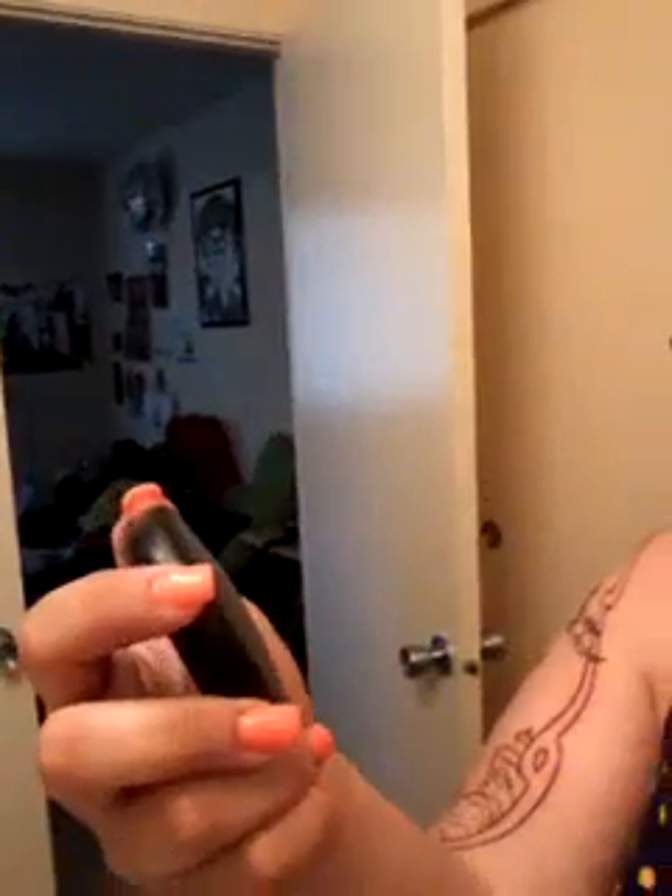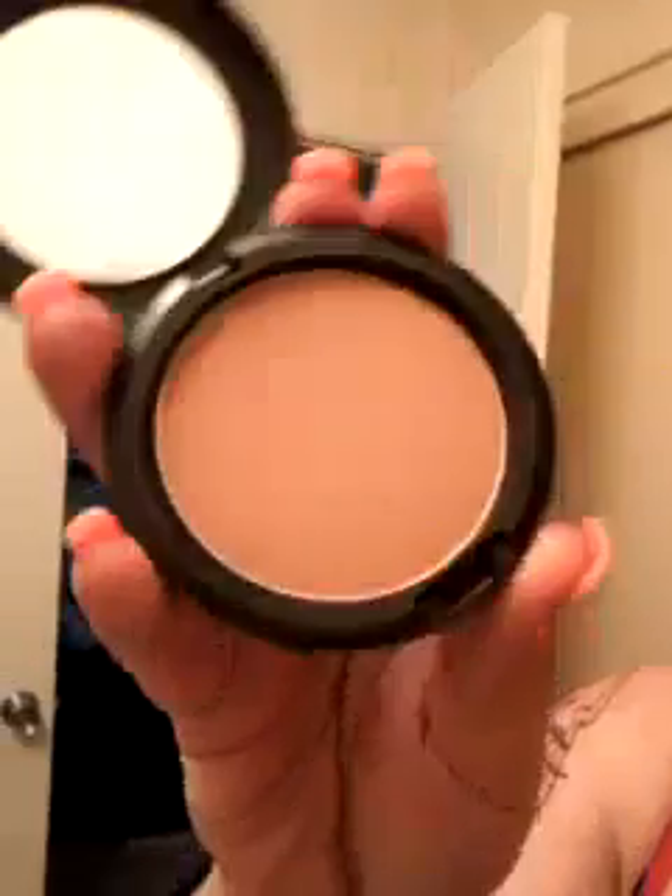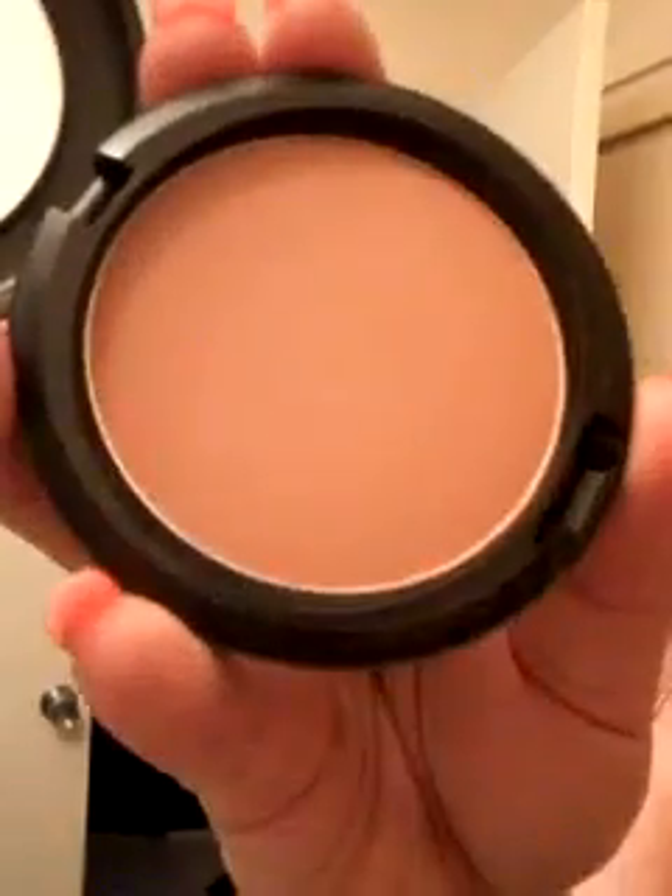The bronzer and contour I've been using is from MAC — it's the Bronzing Powder in Golden. It's mostly matte with just a little bit of shimmer. I really love it; it's not overpowering and it works really, really well. It was about a little less than 20 dollars, but it's going to last me forever and it's totally worth it.